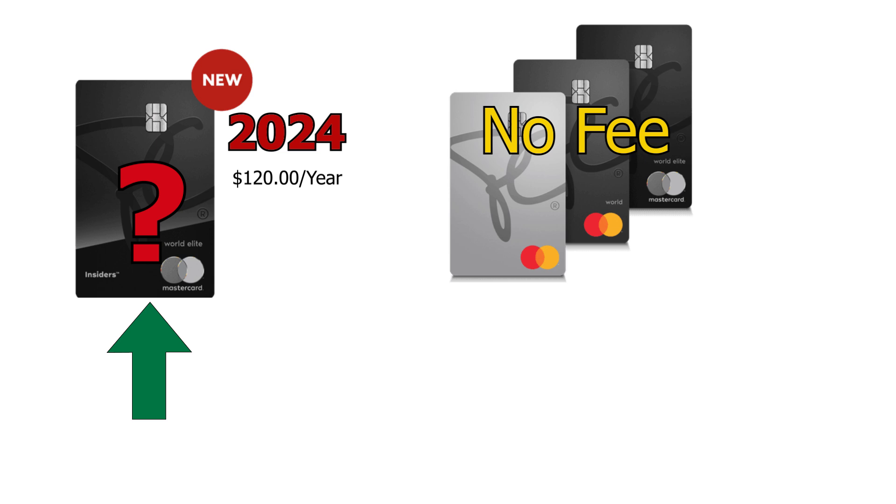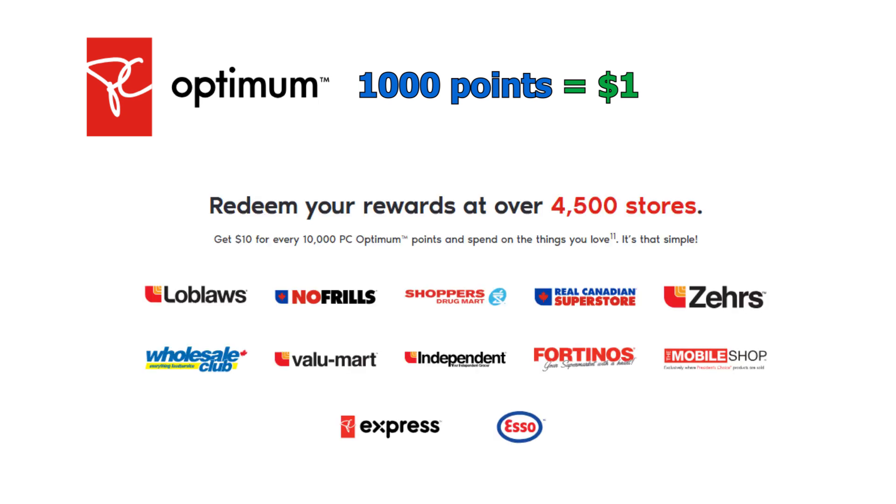A quick word about PC points: this program works so that 1,000 points equals $1 in value that you can redeem against PC purchases. You can use these points across all the affiliated shops and brands, including anything from Shoppers Drug Mart all the way to Loblaws and Canadian Superstore. Basically, it functions as a cashback-type card geared towards people who shop at these stores.